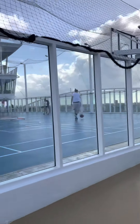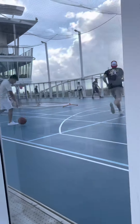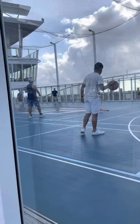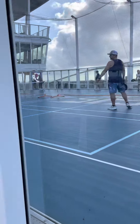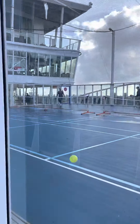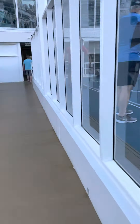Got a nice basketball double hoops and a tennis setup. A small one, but it's there. Let's take the pool.